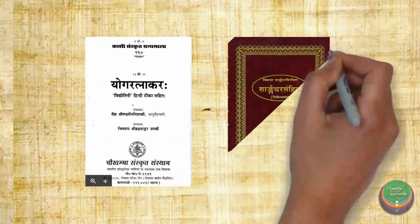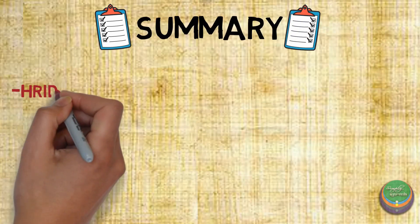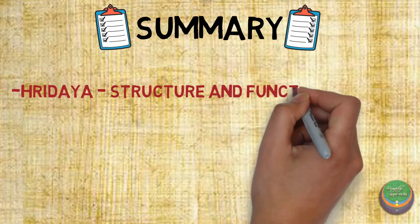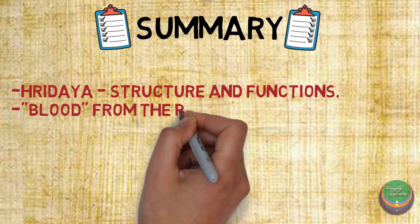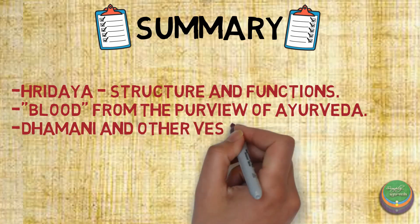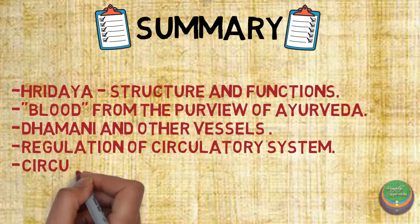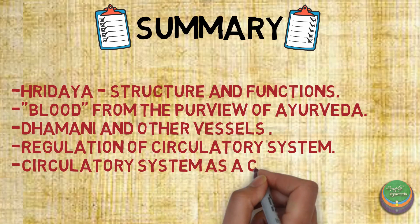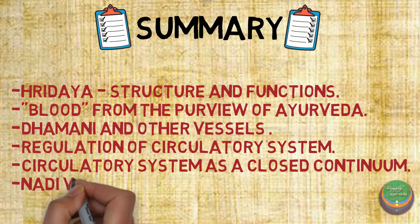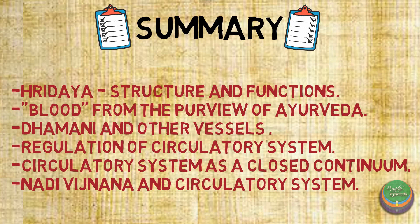Further information has also been mentioned in later texts like Yogaratnakara Samhita and Charangadara Samhita. To summarize: we explained the structure of Hridaya followed by its importance, learnt how to consider blood from the purview of Ayurveda, looked into the various vessels present in the body and the importance of Dhamanis, studied how the circulatory system functions and is regulated, and understood how Ayurveda explained circulation in a closed circuit thousands of years before William Harvey discovered it. Finally, we learnt that Ayurveda has explained pulse examination and diagnostic principles in detail, which we will ponder upon in further videos.